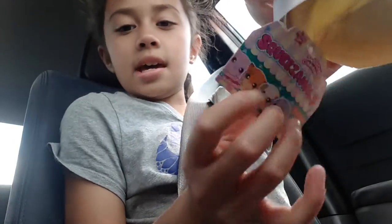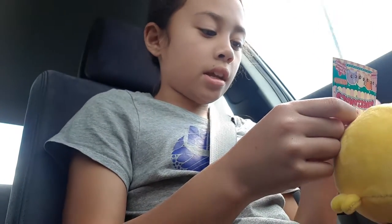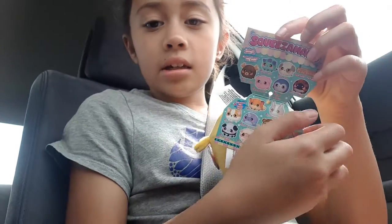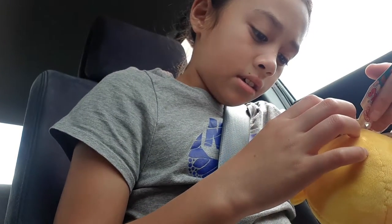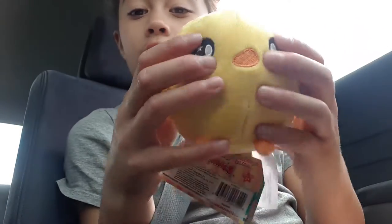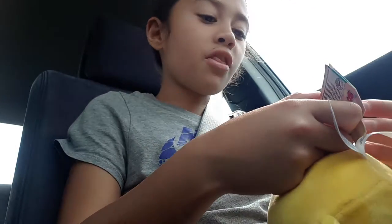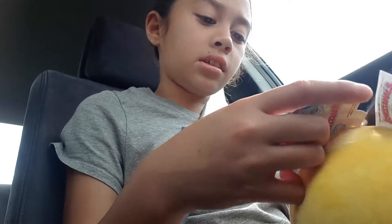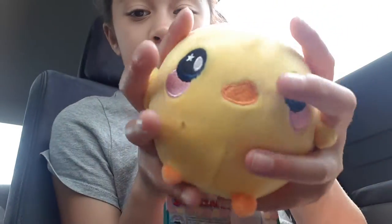It comes with a tag with its name. There are so many you can collect! I got this one — her name is Dakota Chick, and she's a chick. She's so cute and slow-rising. There was also this fox that my friend's sister has, and it was the most slow-rising and cutest one, so I had to get her.